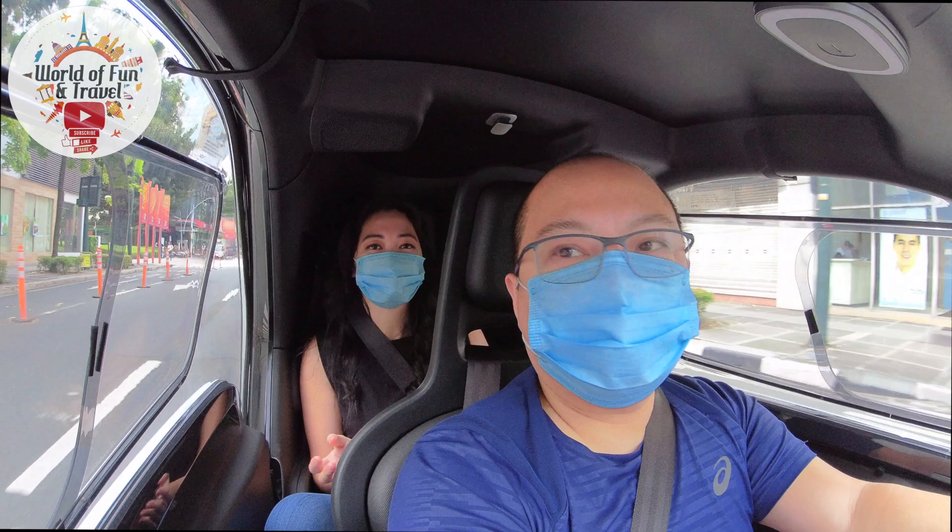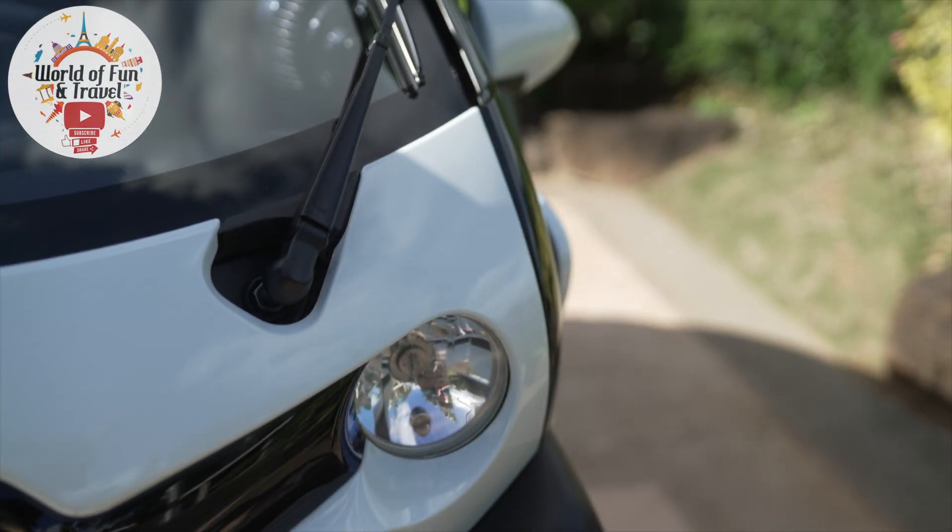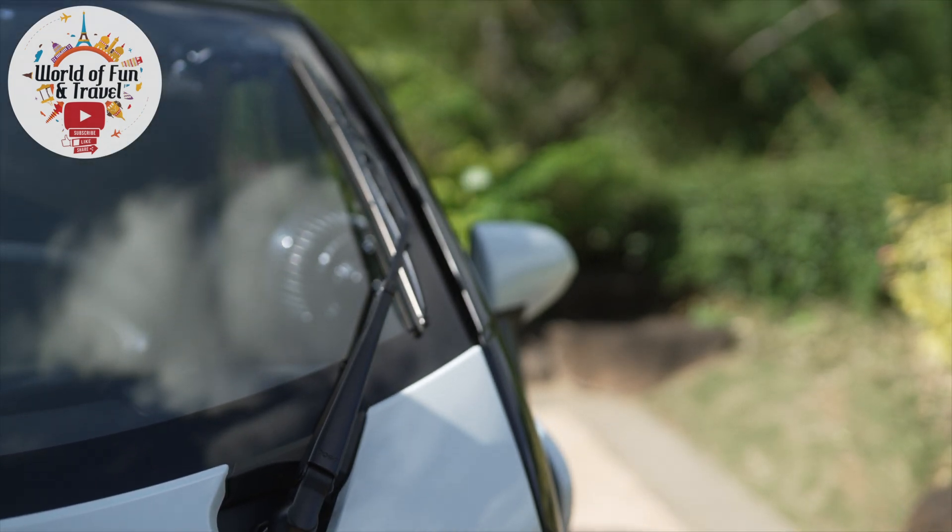This tiny little car is called the Twizy from Renault. Yes, it is a car and it's a real European-designed and built vehicle. This French-designed electric vehicle is now available in the Philippines and other parts of Southeast Asia.